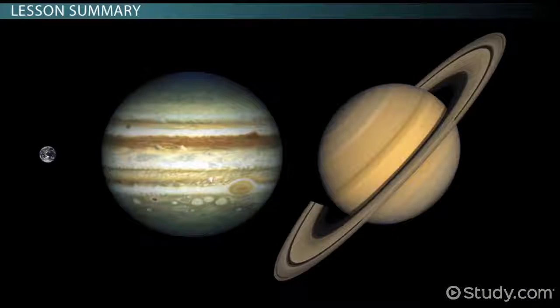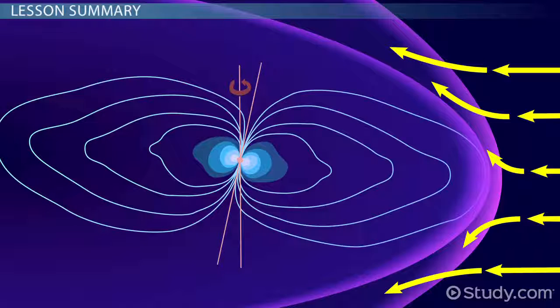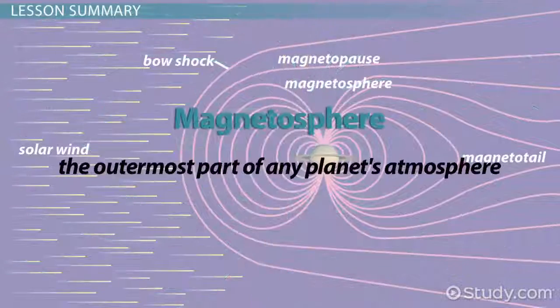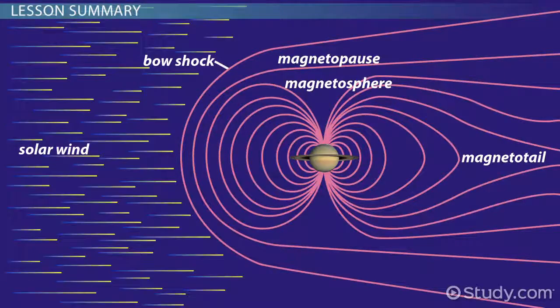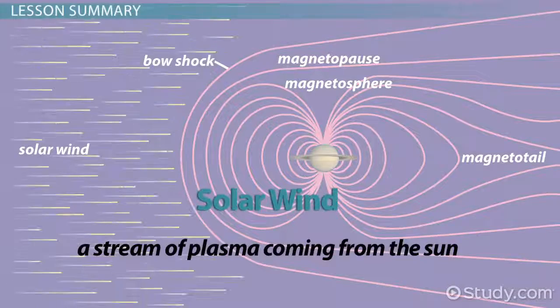So now you know what belts these planets have. Earth has two belts called Van Allen belts, and Jupiter and Saturn have very similar ones as well. All of them trap energetic particles, ions, and electrons within each planet's respective magnetosphere — the outermost part of any planet's atmosphere dominated by the planet's magnetic field. The magnetospheres of Jupiter and Saturn are larger than Earth's and function similarly in forcing the solar wind — a stream of plasma from the Sun — to flow around each planet.